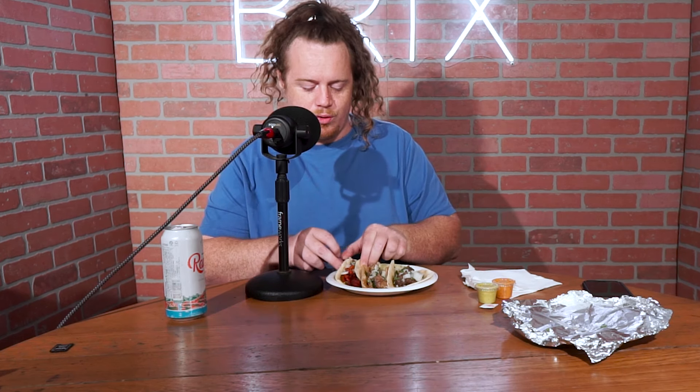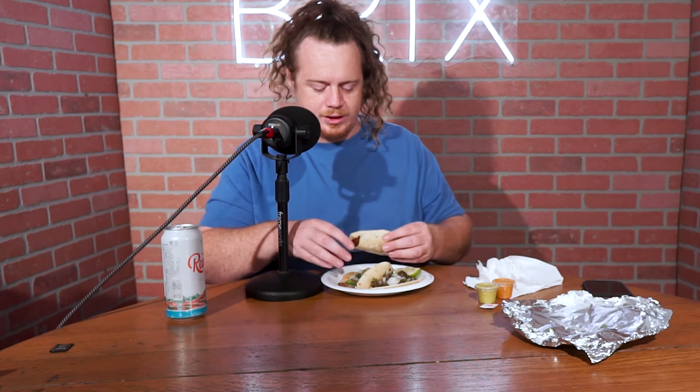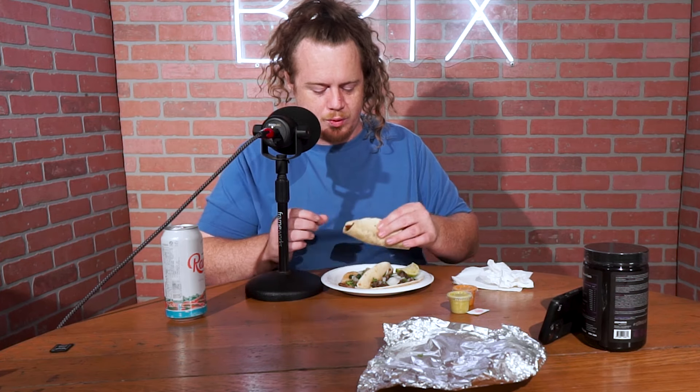I'm gonna start off with this beautiful flour tortilla Al Pastor. We always get the same three tacos — Al Pastor, carnitas, and bistec — so we have similar comparisons. But if they don't have one or the other, we'll get something different. All right, let's start off by squeezing some lime on all of this. Got to get the limon involved on everything. I'm gonna try it first without the sauces, and then we'll check out how good the sauces are. All right, Al Pastor taco — here we go.